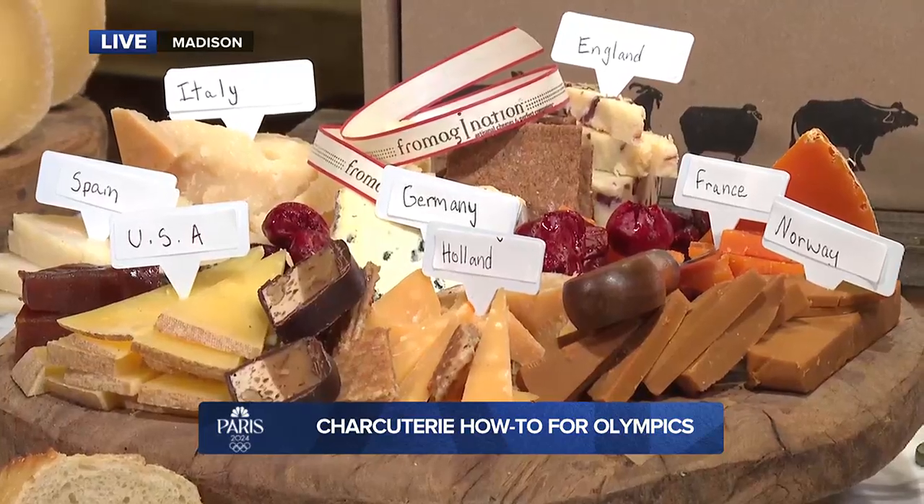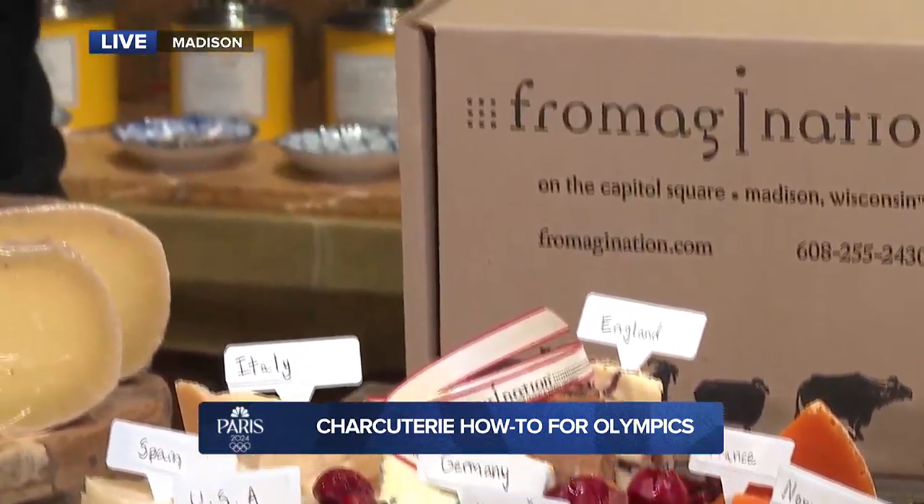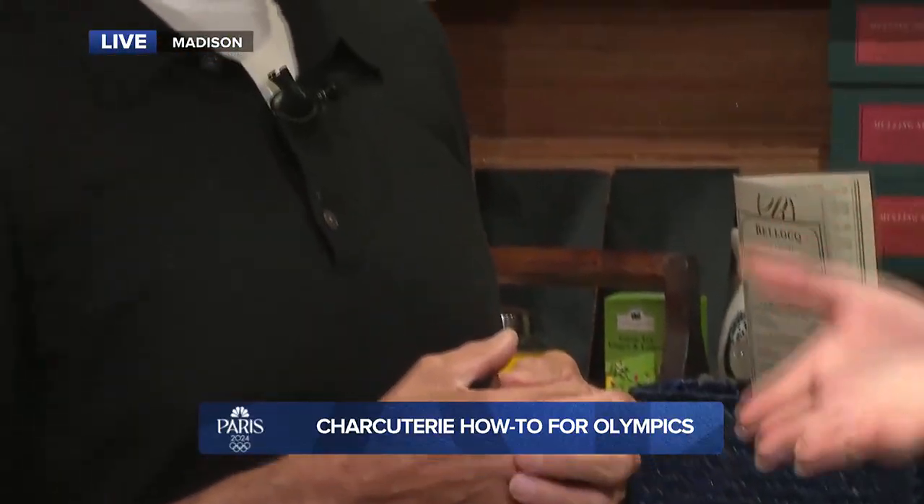It's so fun to curate a charcuterie board to whatever your event, whatever event you're going to, maybe your personality. What are some easy tricks to make it look as beautiful as you've made it look this morning? For me, that's the art of the board. Let your imagination go wild and do what feels right. There are obviously some guidelines, but at the end of the day, this is your opportunity to imagine your beautiful board.